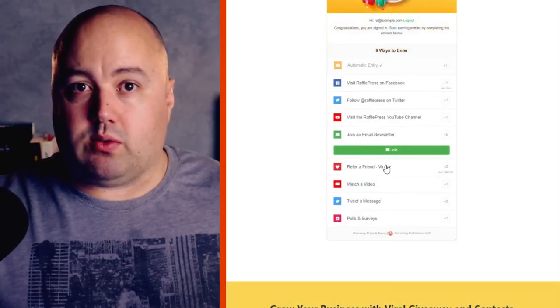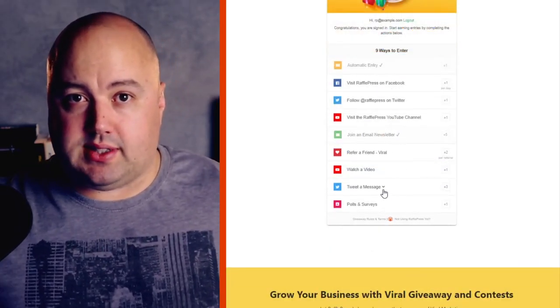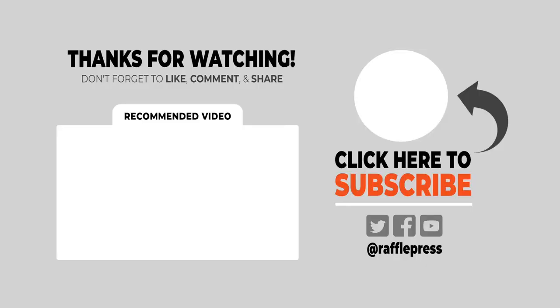The contest and giveaway ideas are limitless and RafflePress makes it enjoyable to set up your own so you can start taking advantage of the benefits today. Please visit rafflepress.com or visit the link in the description below. Check out this video on how to run an online giveaway for beginners to walk you through the whole process of setting up your own. Thanks for watching and please hit subscribe to get more contest and giveaway ideas in the future.